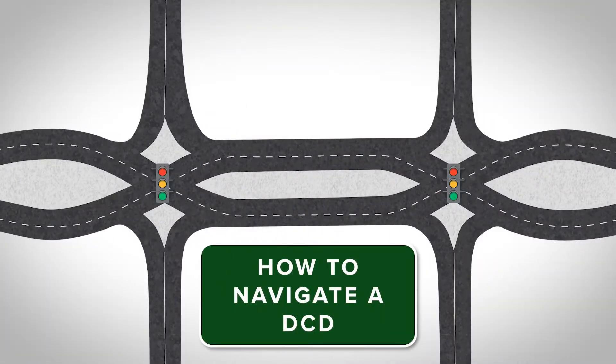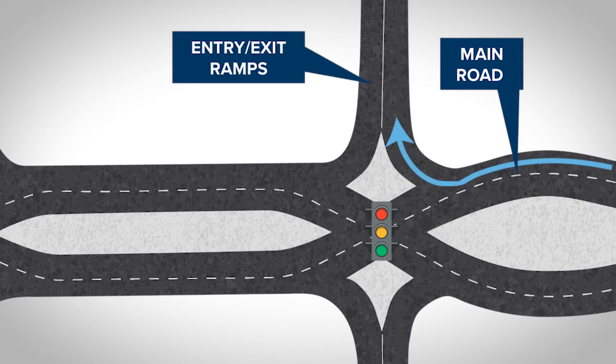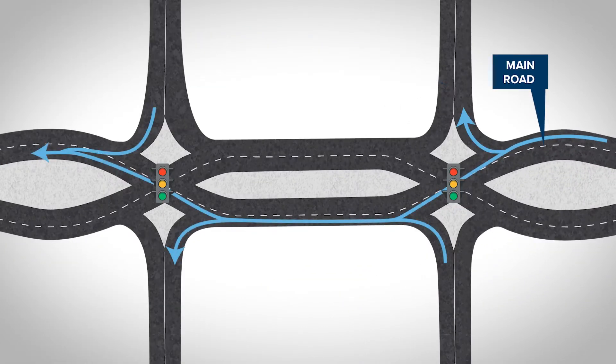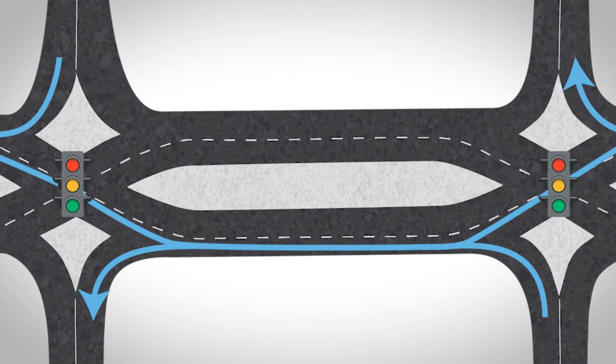Let's look at how to navigate a DCD. Drivers on the main road turning right within a DCD merge onto a highway ramp just like a conventional interchange. Motorists traveling straight or turning left within a DCD follow lane markings and traffic signals to cross to the left side of the main road.